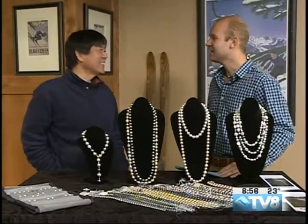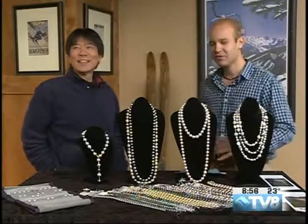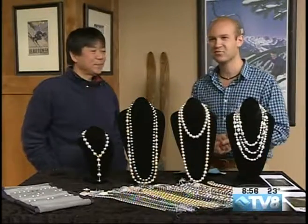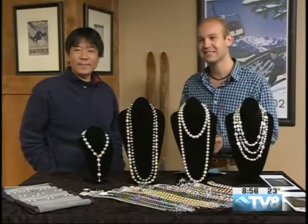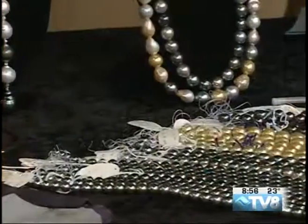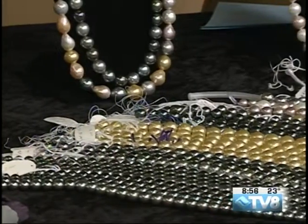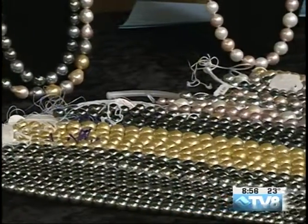Koji, thank you so much for being here today. We've learned so much about Tahitian pearls and all kinds of pearls from Koji this morning. Stop by Carrots Vail today to spend some one-on-one time with Koji before the big show opens tomorrow, happening through the 24th at Carrots Vail. Thanks for watching — let's take a look at the weather in just a moment.